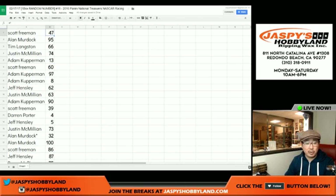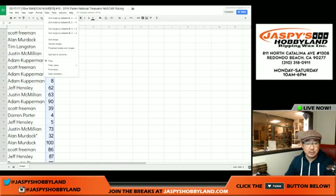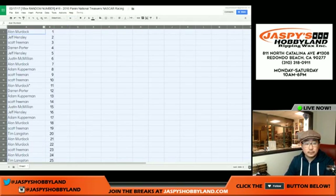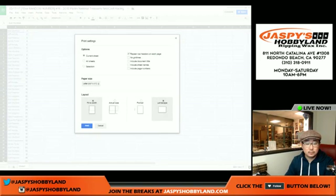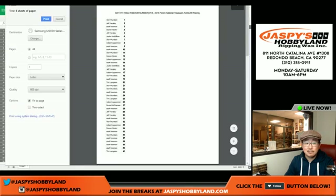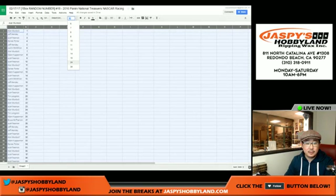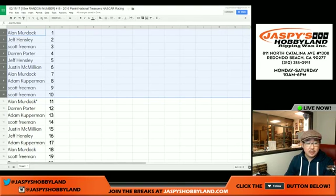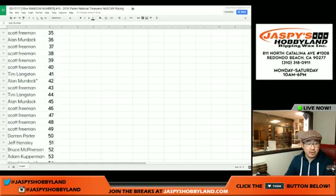Let's sort by number really quick so I could just print this out. Sort by column B. Let's print that. And here is your top 10 right here: Alan, Jeff, Scott, Darren, Jeff, J-Mac, Alan, Adam, Scott, and Scott. That's your top 10, and that's everybody right here numerically.